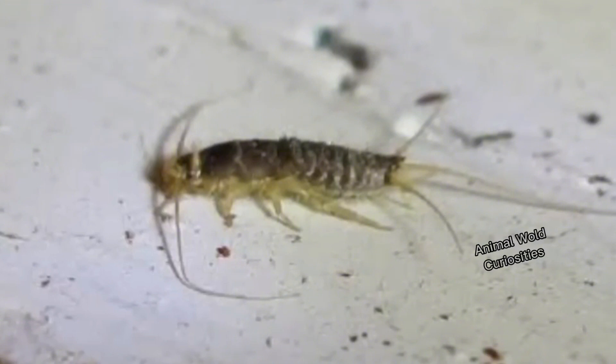Number 10 on our list is the silverfish, a tiny insect that looks more like a small fish, hence its popular name. The silverfish, despite measuring only millimeters, is considered a pest in our homes. It is a nocturnal insect that is very fast and loves very humid and hot environments like bathrooms and kitchens, but can be found throughout the house.